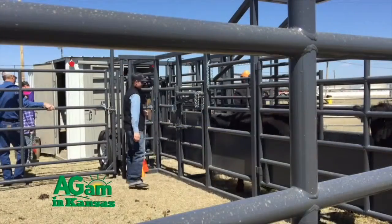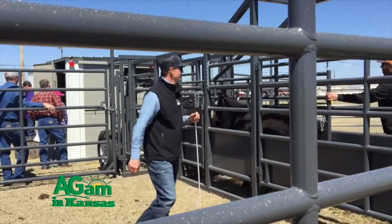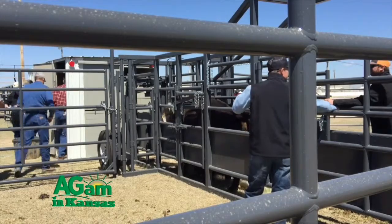Levi, you did a demonstration at the Farm and Ranch Expo this year with a breeding barn, conducting some artificial insemination on a set of heifers, utilizing a Rawhide corral system. Tell us a little bit about how that works for an operation and how easy it could be for individuals that wanted to get into an operation and program like that.